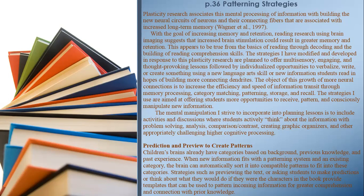Prediction and preview to create patterns. Children's brains already have categories based on background, previous knowledge, and past experience. When new information fits with a patterning system and an existing learning category, the brain can automatically sort it into compatible patterns. Strategies such as previewing the text or asking students to make predictions — or think about what they would do if they were the characters in the book — provide templates that can be used to pattern incoming information for greater comprehension and connection with prior knowledge. Page 37.